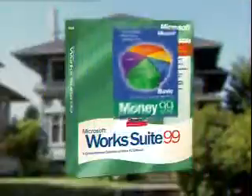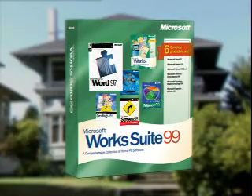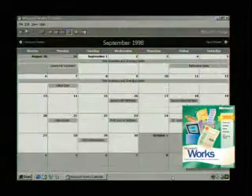Virtually everything you need for home computing can be found right here in Microsoft Works Suite 99. Starting with Works 4.5, loaded with tools like Address Book and the Works Calendar.